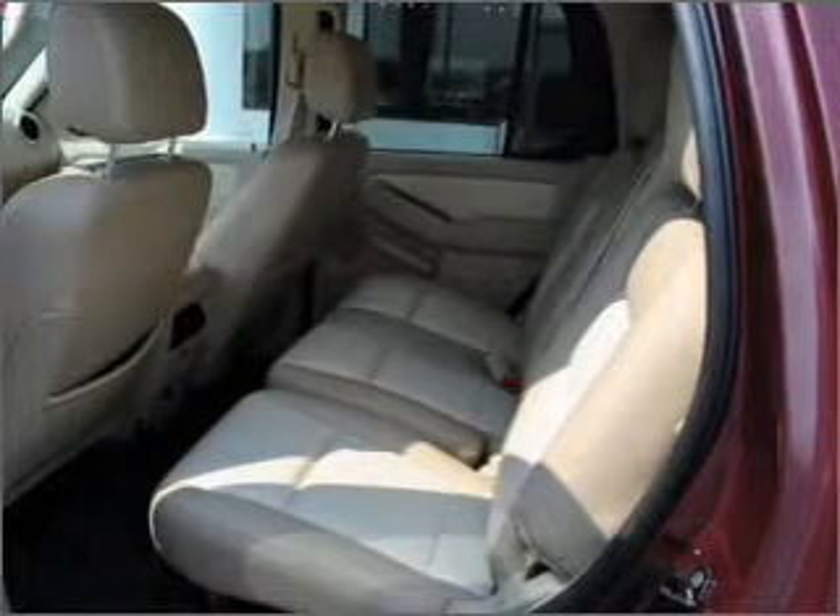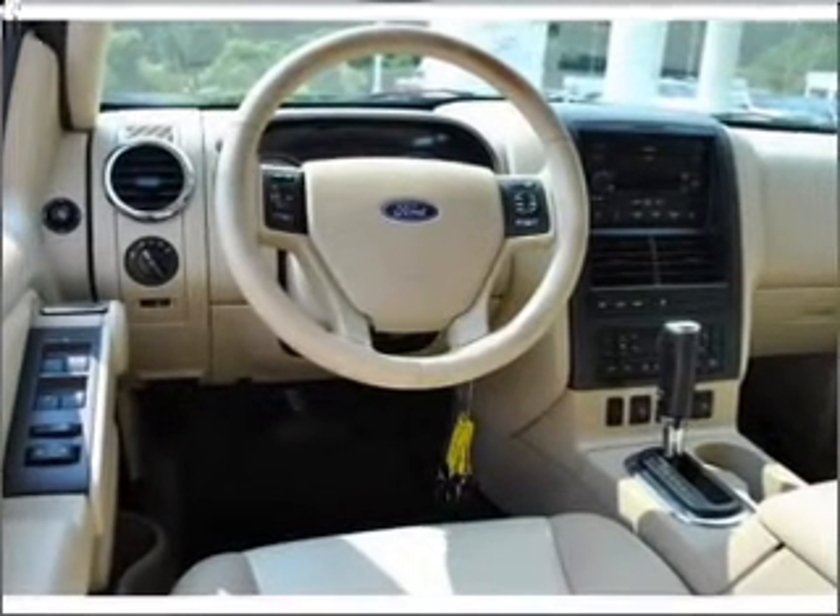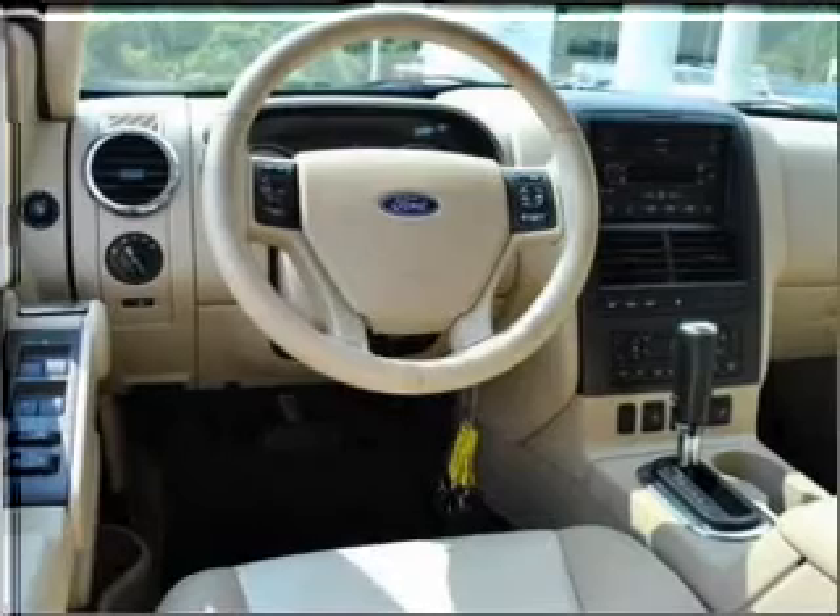Premium wheels give a more luxurious look. The anti-lock braking system will keep you safe on the road. Heated seats are a desirable comfort feature.